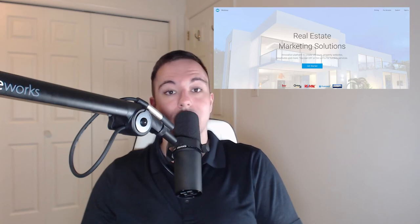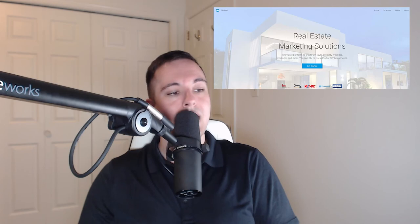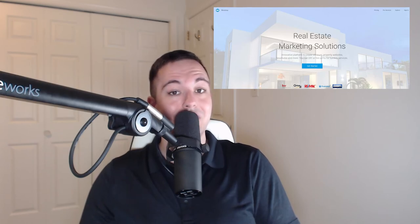For real estate agents, a single property website is an ideal way to market their listings and sell more homes. It's also beneficial for buyers because it allows them to access your specific listings. You can connect with potential clients better than ever by customizing each page and giving as much information as possible about each individual property.